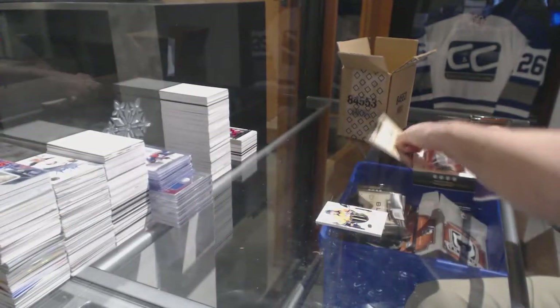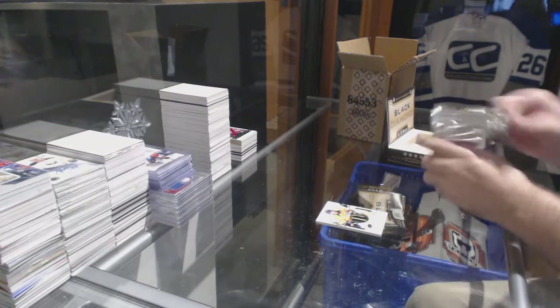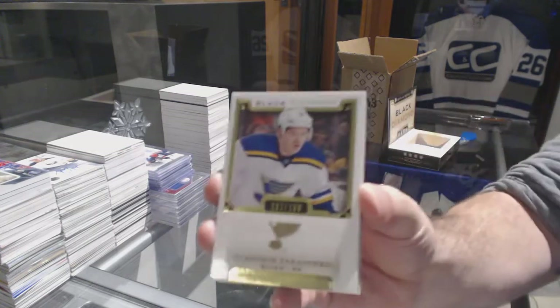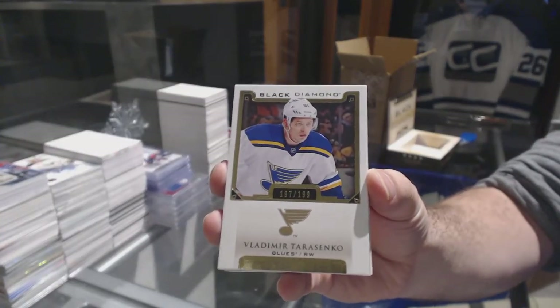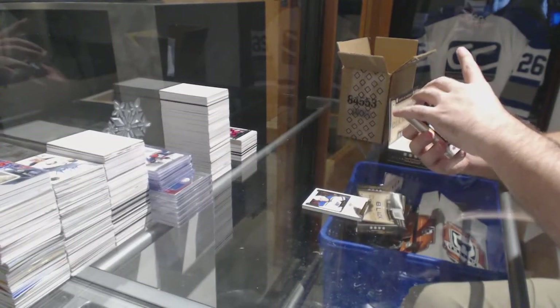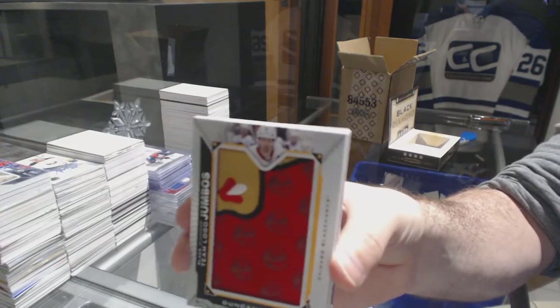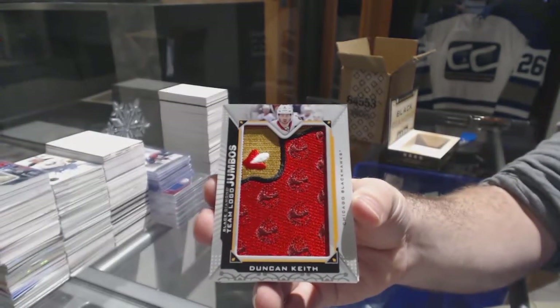Fiala Fridays! Remember Kevin Fiala, guys? Wasn't it great opening him every single time? For the St. Louis Blues, $1.99 Tarasenko. I really hope we get the Crosby base in this break. Team Logo Jumbos! For the Chicago Blackhawks — Duncan Keith.